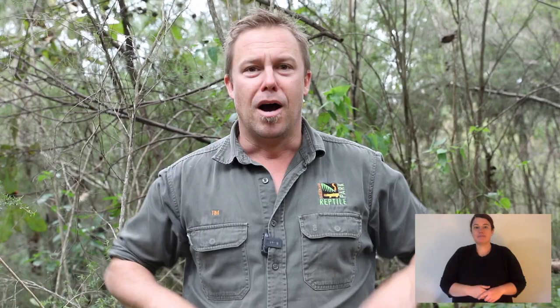A couple of bits of homework. Rock wallabies vary in size — I want you to tell me the smallest species of rock wallaby. And can you find out which rock wallaby lives around Alice Springs in the Northern Territory? And if you'd like, please draw me a brush-tailed rock wallaby and put it up on the rocks.